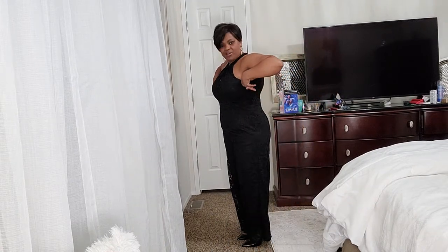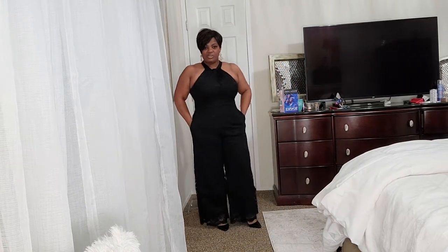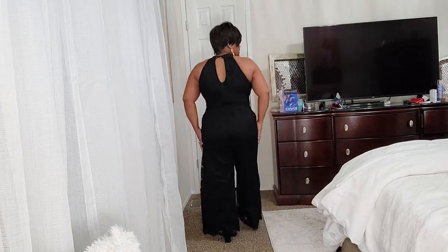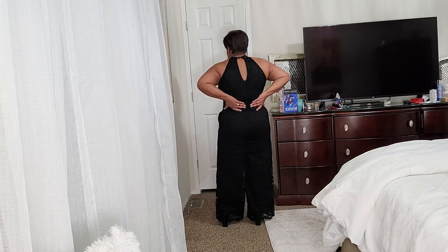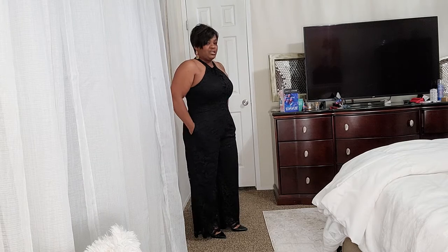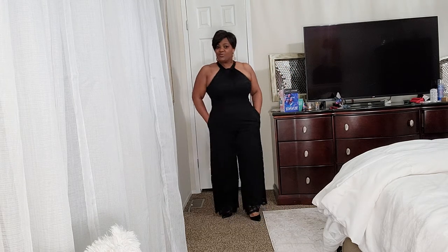This is outfit number three. I got this from Von Maur — it's just a lace jumpsuit, size 10. I usually get jumpsuits in a size 10 because they run big on me, and that could be because I'm so short, so the proportions fit me better. This was probably supposed to be ankle length, but it is full length on me.